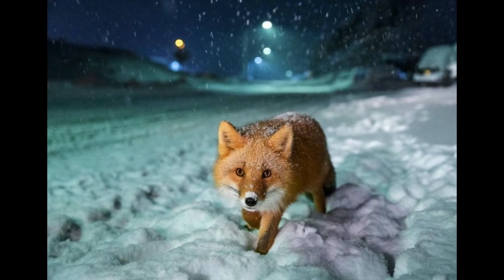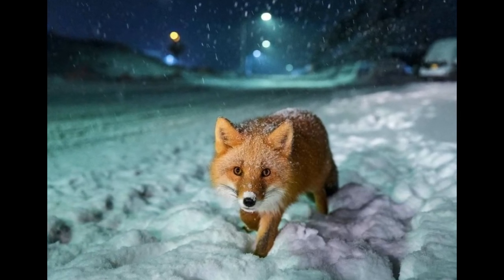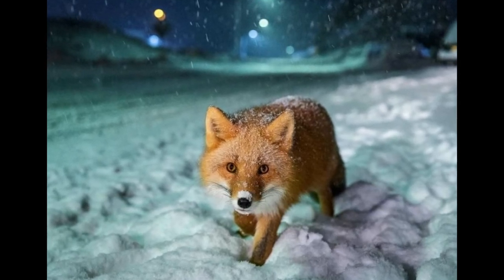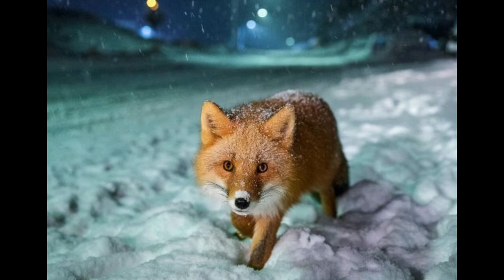Every night in Unalaska, this red fox can be sighted near the side of the road, charming drivers with its irresistible cuteness into throwing its snacks out of the window.